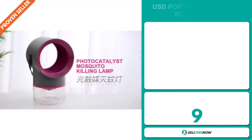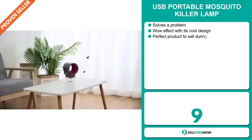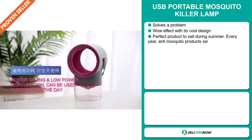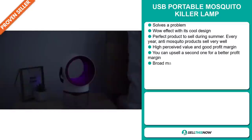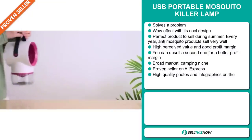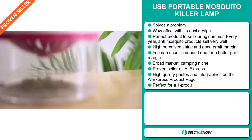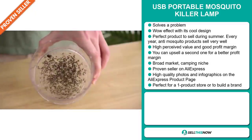Our next product is the USB Portable Mosquito Killer Lamp. Now this is a problem solver. It definitely has that wow effect with its cool design. And it's the perfect product to sell during the summer season. Every year anti-mosquito products sell very well. And it has a high perceived value and it will give you a good profit margin.